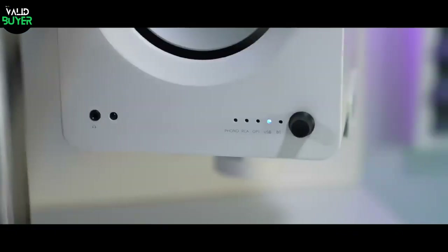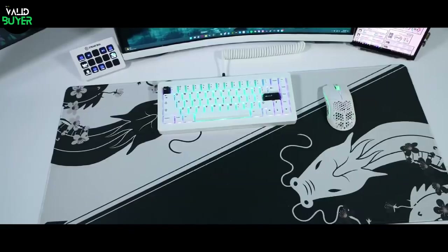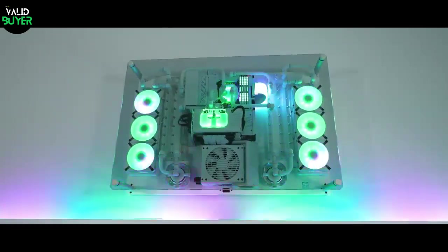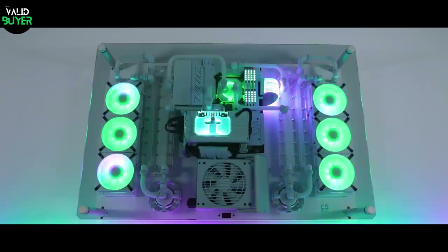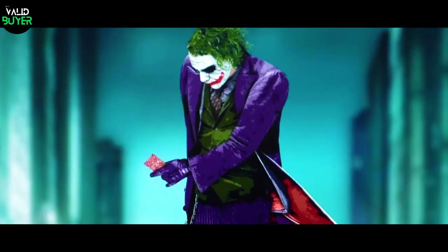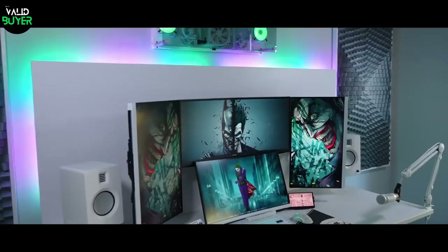Hey there, gamers and tech enthusiasts. Welcome back to our channel. Today, we're diving headfirst into the world of gaming gadgets that'll take your gaming setup to the next level of epicness. Whether you're a casual gamer or a hardcore enthusiast, we've got a lineup that's sure to blow your mind. So grab your snacks and let's get started.